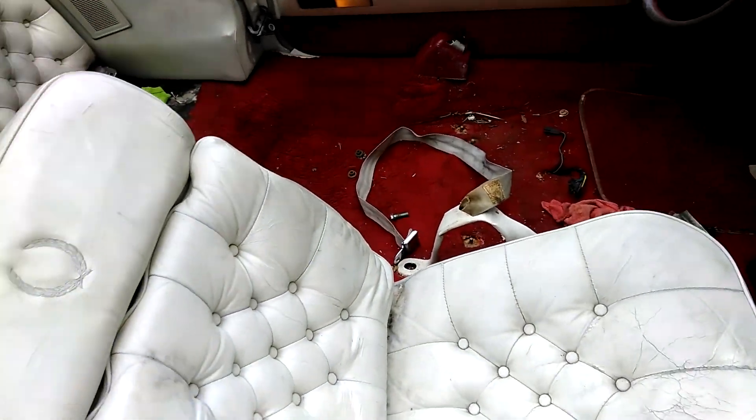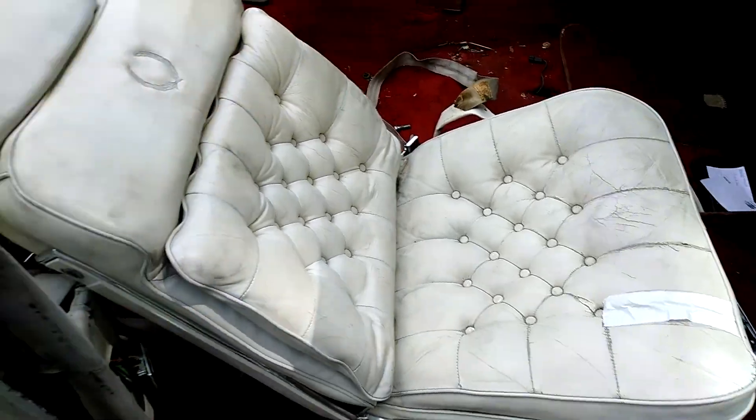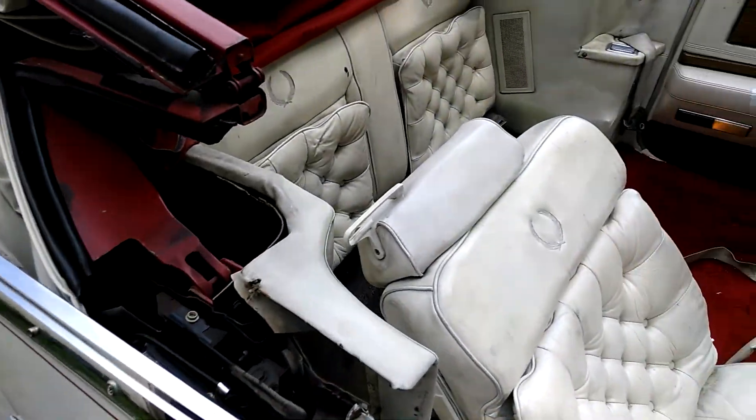Everything's here. Stripping it down. Everything's here.